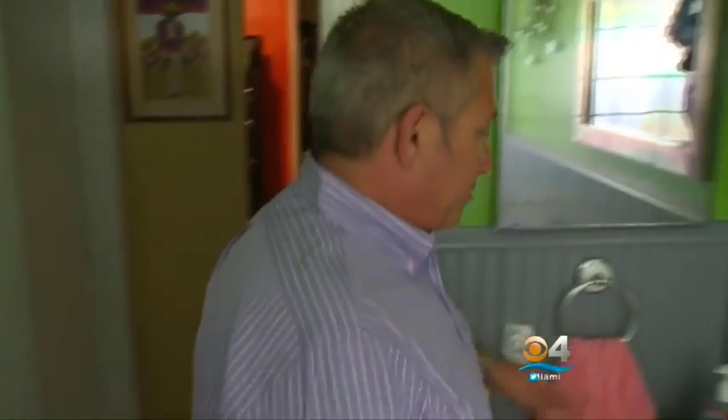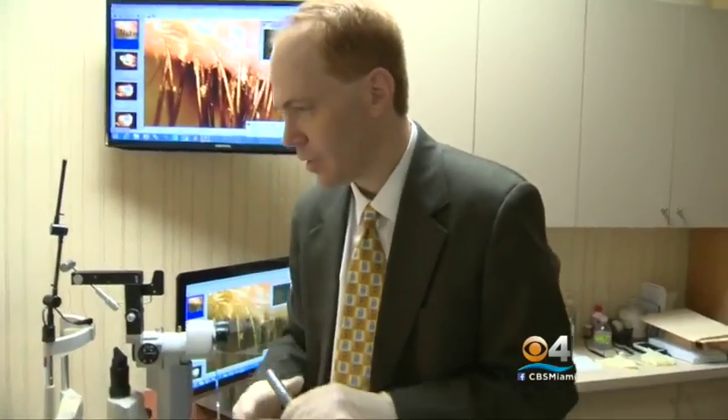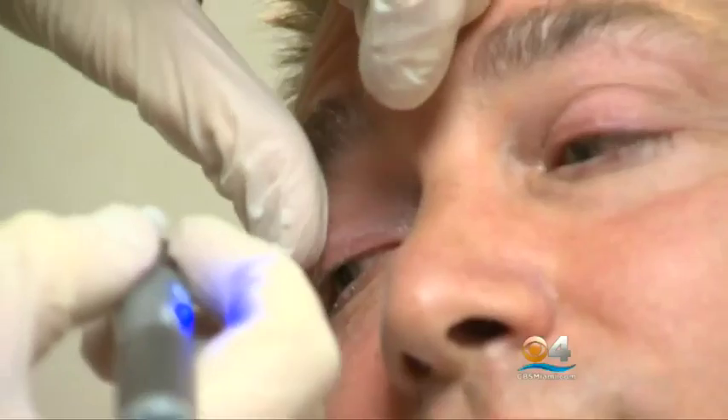Ted was diagnosed with eye mites two months ago, but today is the next big step in his treatment. We're going to be performing a procedure that's going to exfoliate all the dead cells, all the dead critters from your eyelashes. I'll be gentle, and here we go.